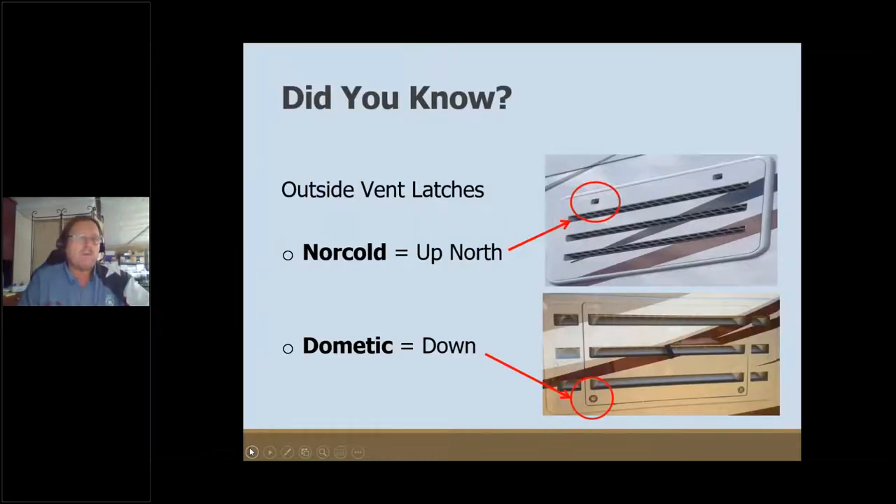Here's a trivia question. When you look at the outside latches — these are the vents on the outside of the RV-style refrigerator — if the latches are on the upside of the panel, it's typically a Norcold refrigerator. If they're down, it's Dometic. So: up for Norcold, D for down means Dometic. There are exceptions, but this has been the pretty much standard rule.